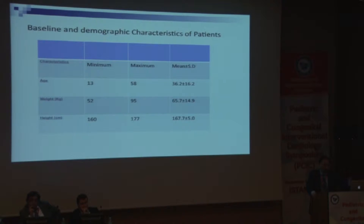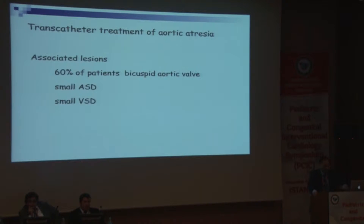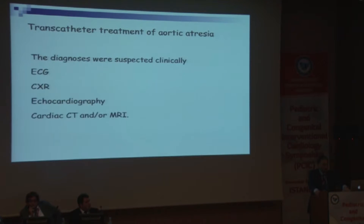These are the demographic data: the youngest patient was 13 years old and the smallest body weight was 52 kg. Most of these patients were diagnosed because they had systemic hypertension, went for treatment, antihypertensive therapy failed, and then it was noted that the femoral pulse was weak — that was the diagnosis. Sixty percent had a bicuspid aortic valve. Some had a small ASD and some had a small VSD of no significance.